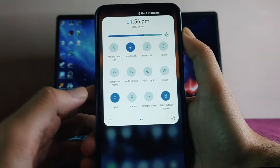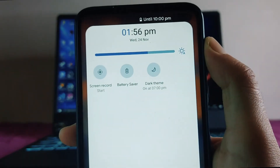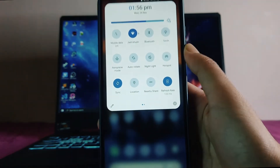The quick settings UI is a bit different and looking cool. Wi-Fi, mobile data, and everything is working as usual. Screen recorder is available, dark theme toggle is there, and you also get a refresh rate toggle in quick settings.